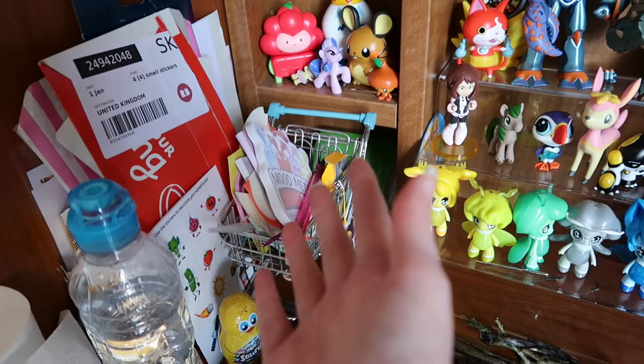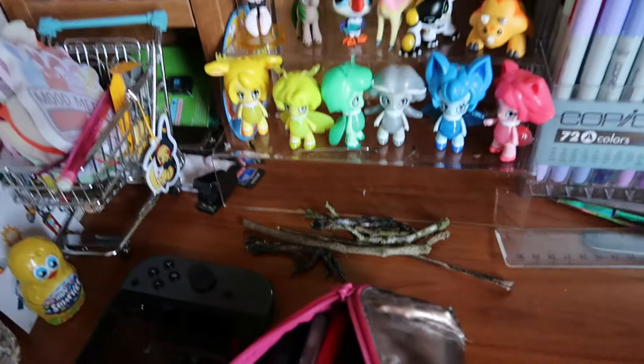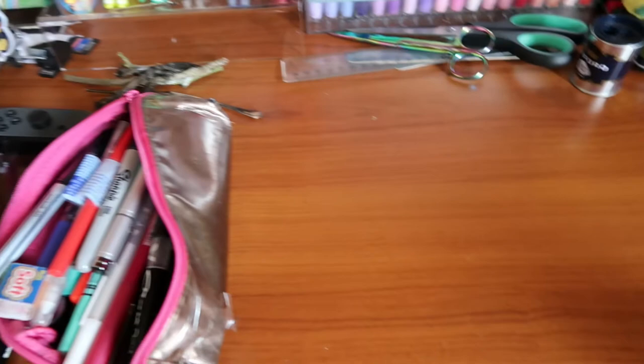That is the random bits and bobs corner. There's a harmonica there — I don't play the harmonica, but it's there. Don't even ask why there's lots of twigs and magpie feet on my desk, because I couldn't tell you. They just kind of arrive and stay there. I did clean my desk, so I don't know why I didn't really move them. Just random stuff that is on my desk.